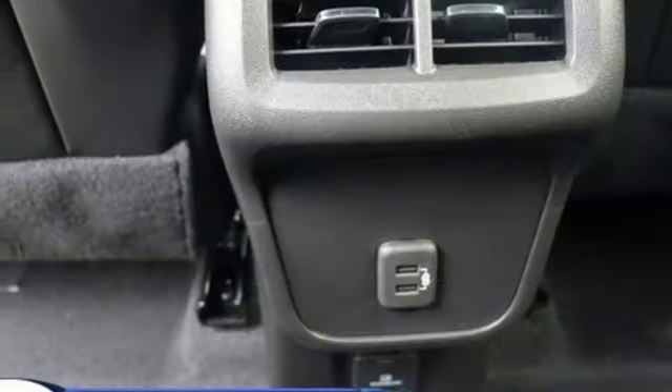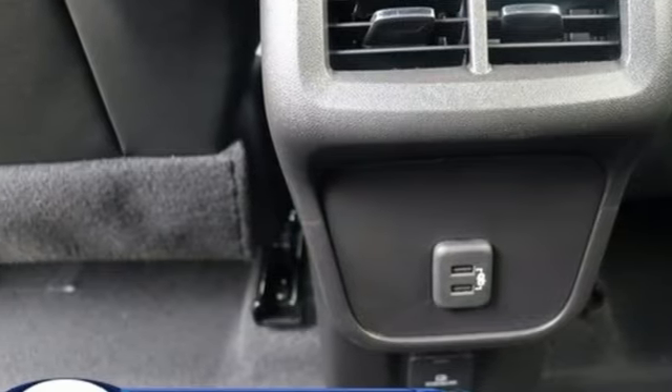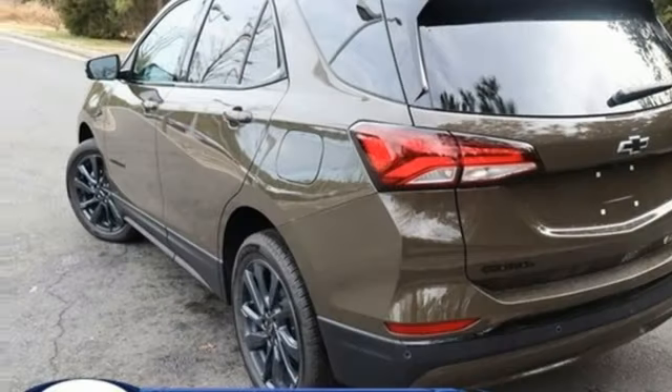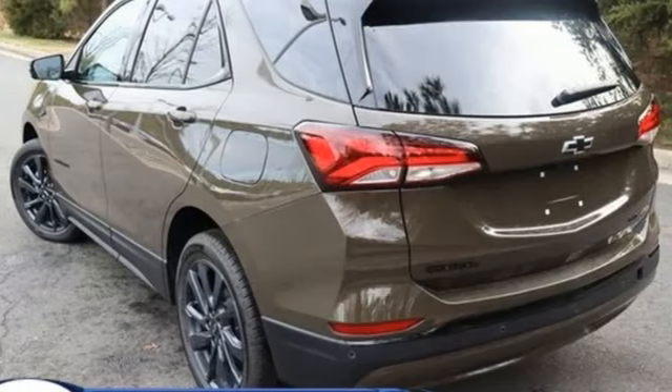Front heated bucket seats, doors and push button start proximity key, AM-FM satellite radio, aluminum wheels, four-wheel drive, and automatic transmission.